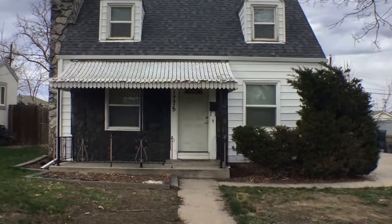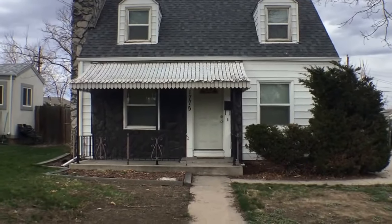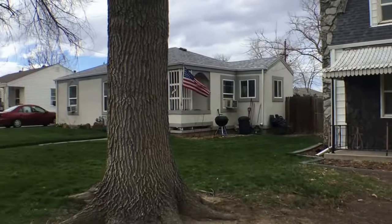We are at 1775 Beekman Place. This is a four bedroom, two bathroom home here in Denver, Colorado. I'll give you a view of the street.